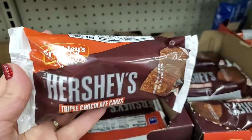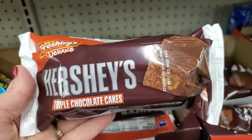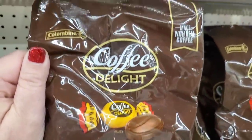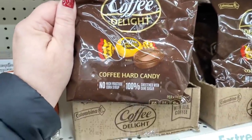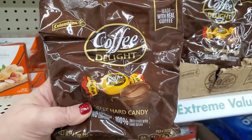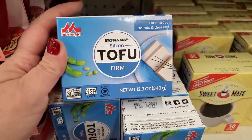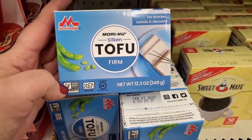Oh my goodness — Hershey's Triple Chocolate Cakes by Miss Freshlies! Those look utterly delicious — no high fructose corn syrup, sweetened with cane sugar. And Coffee Delight by Colombina — wow, a 4.7 ounce bag of coffee candy. I can't believe they have firm tofu at the Dollar Tree — non-GMO for $1.25!